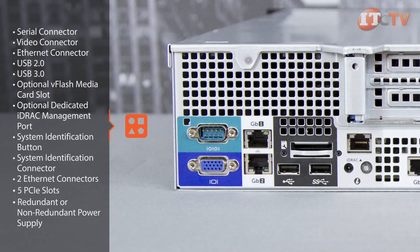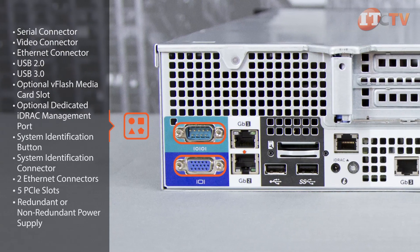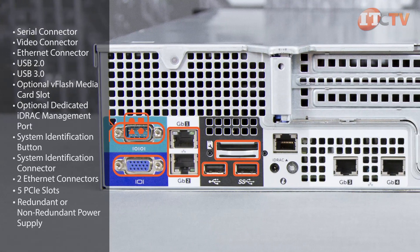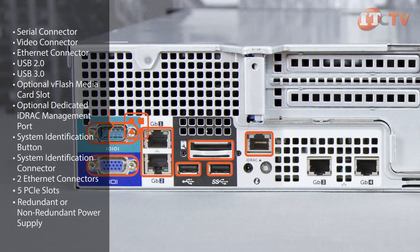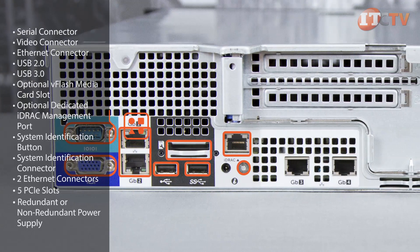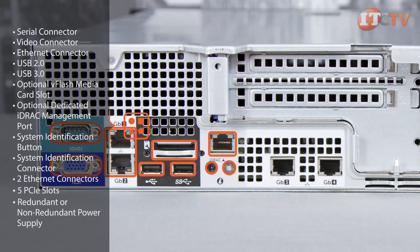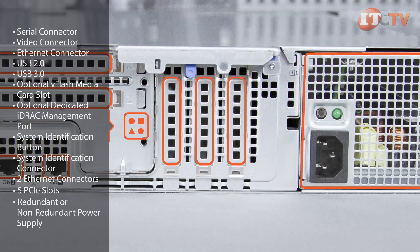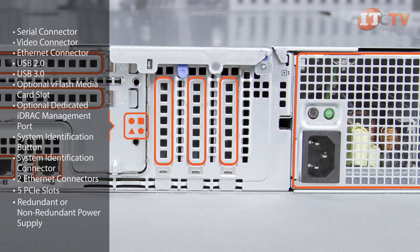On the back of the system you'll find a serial connector, video connector, ethernet connector, one USB 2.0, one USB 3.0, an optional vFlash media card slot, optional dedicated iDRAC management port, system identification button, system identification connector, two ethernet connectors, five PCIe slots, and depending on your system, either a redundant or non-redundant power supply.